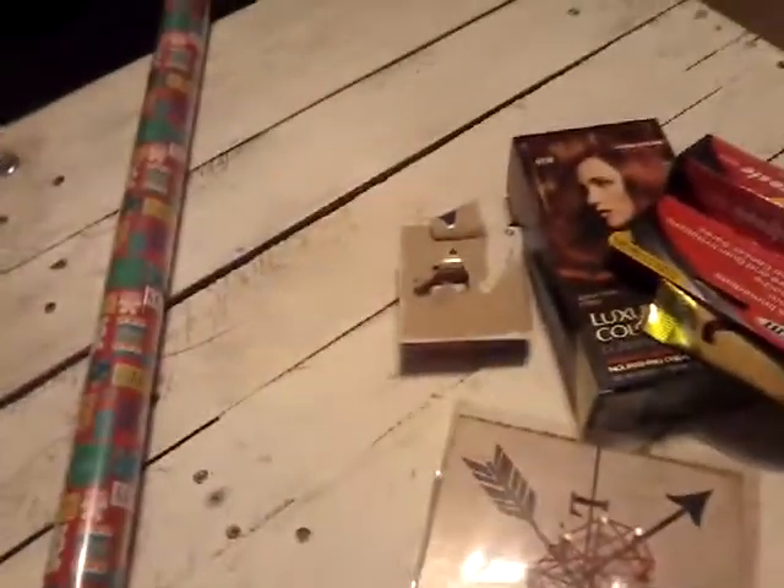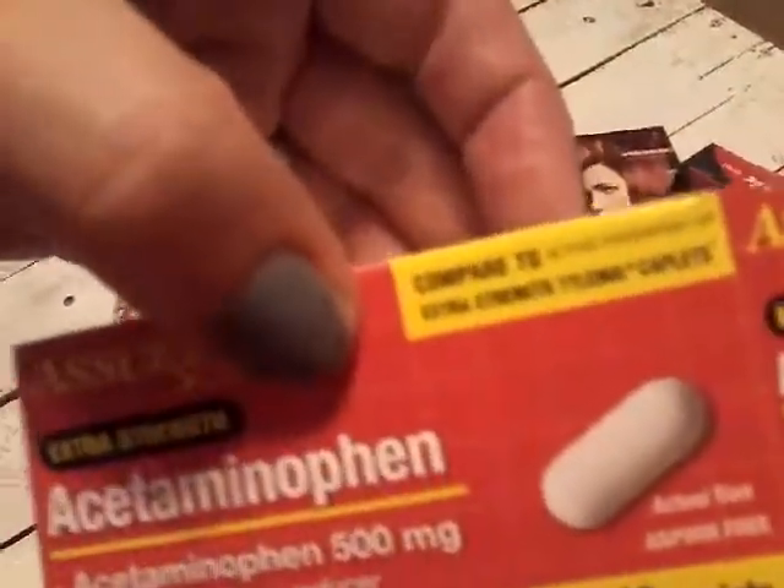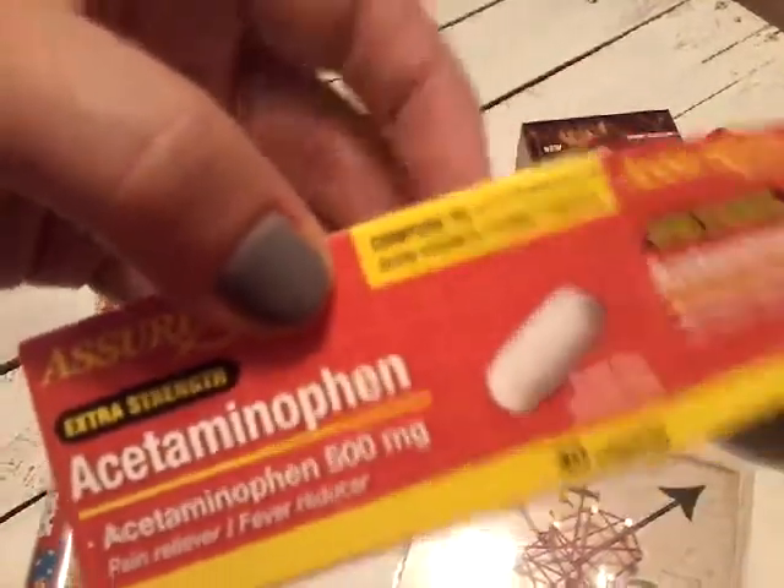The first thing we have is the happy birthday wrapping paper — this is too cute. We also picked up some of the Assure Tylenol, which we already opened. It says it compares to extra strength Tylenol caplets and it is pretty good.